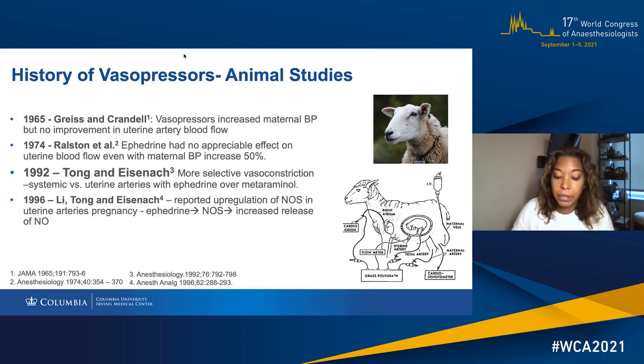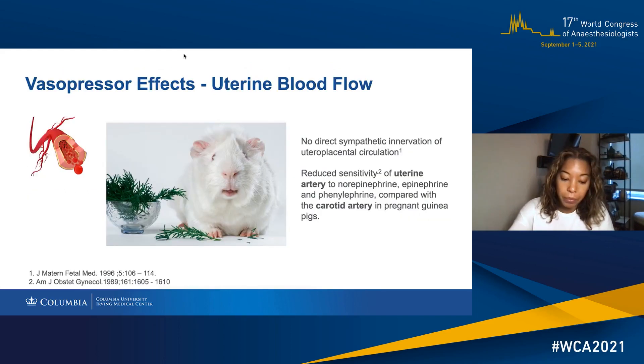We don't have time to discuss the influential animal studies from the 60s and 70s. However, in summary, they noted concerns that vasopressors decrease uterine blood flow at all pressor levels, except for ephedrine, which had no appreciable effect on uterine blood flow. The criticism of these studies is that they do not mimic the clinical setting, and there are differences we now know between humans and sheep. We also know that uterine artery vasoconstriction is probably not as significant as previously assumed because of a lack of direct sympathetic innervation of the uteroplacental circulation.